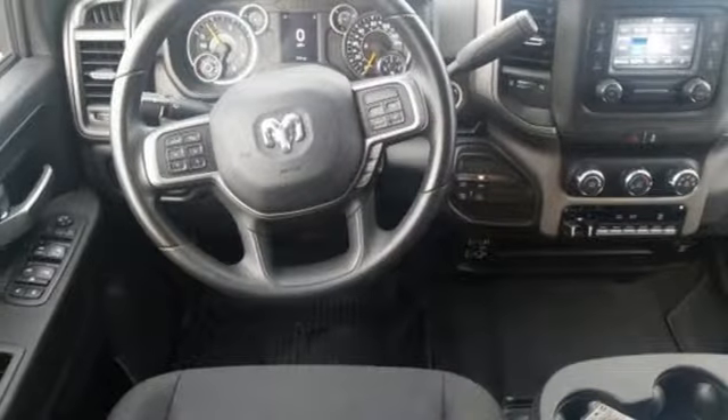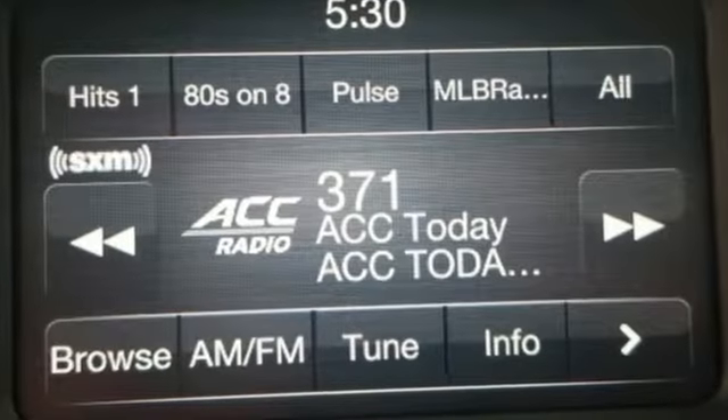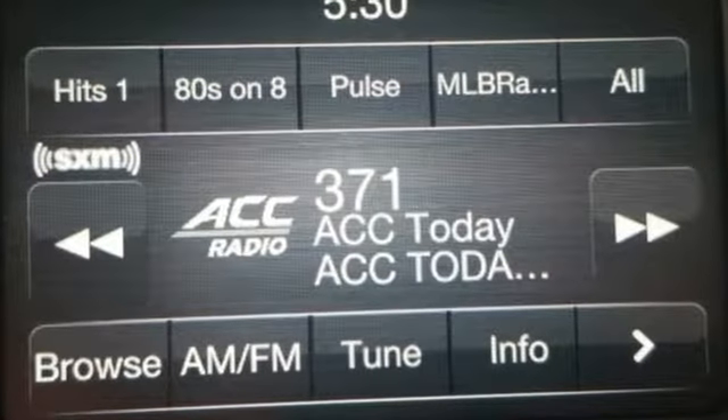Engineered to get things done. Engineered to be a RAM. If you've been waiting for the perfect time for a test drive, the time is now. Experience it today.